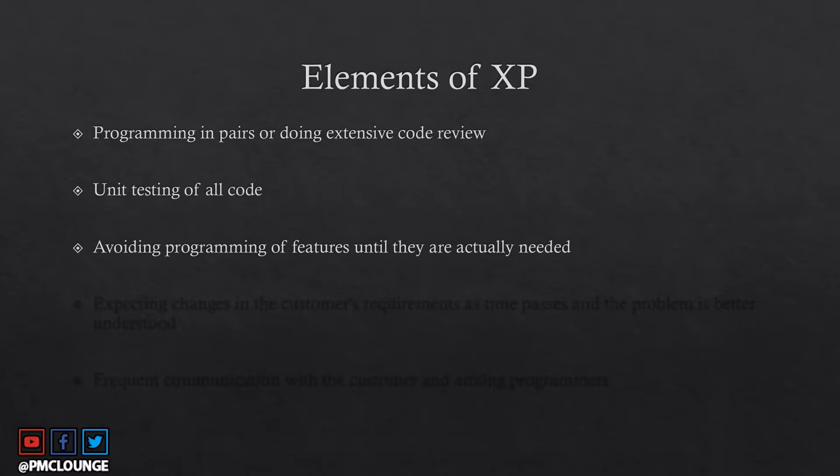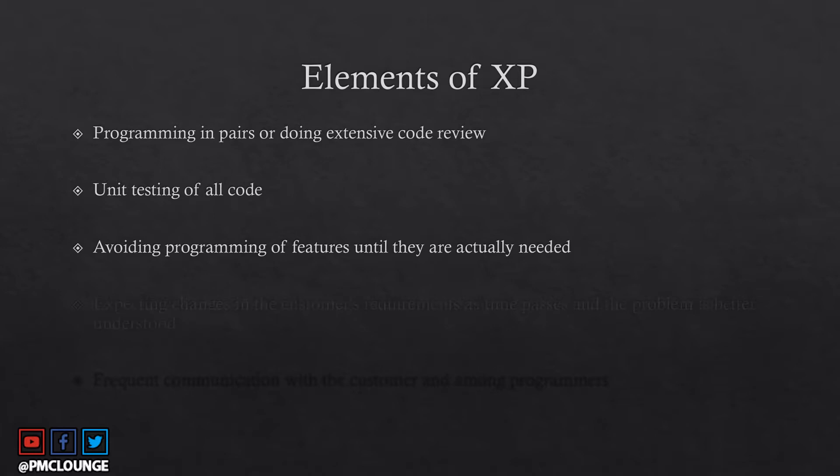Another element is avoiding programming features until they are actually needed. Unlike waterfall, where many features are delivered as part of each release, in XP you only program a feature when the requirement is frozen and the feature is mandatory. XP also means expecting changes in customer requirements as time passes and as the problem is better understood — changes are not viewed as bad; they are actively expected.